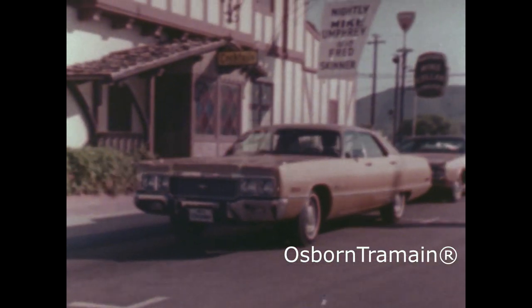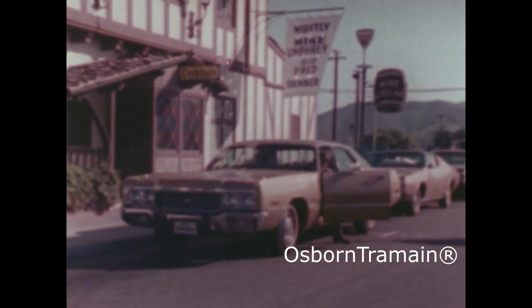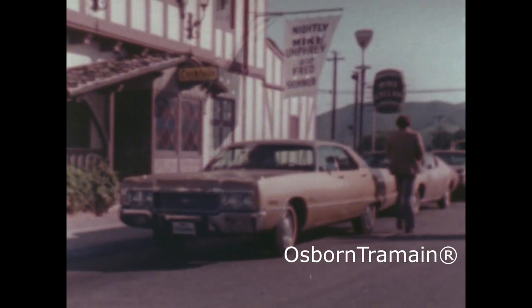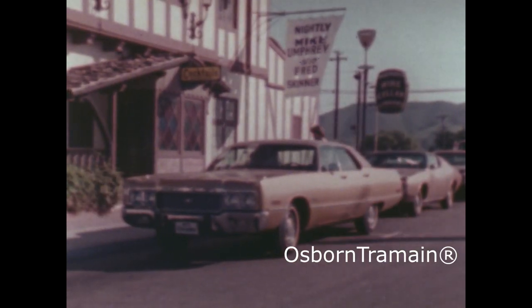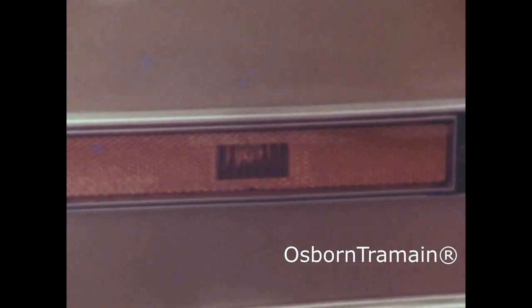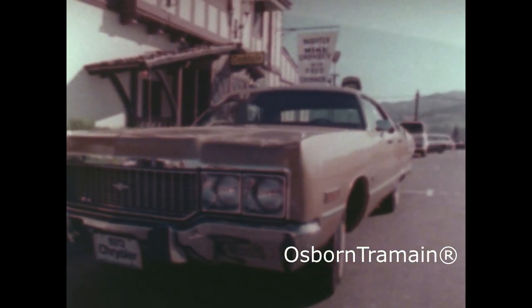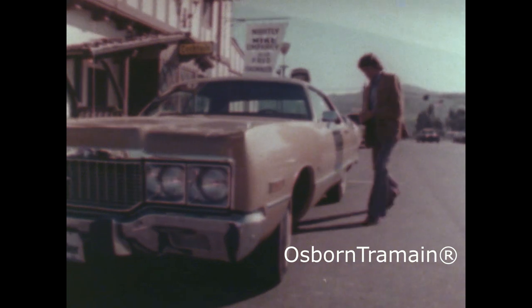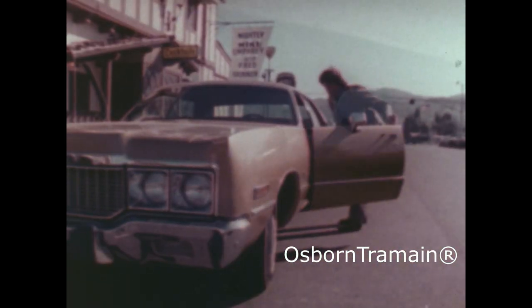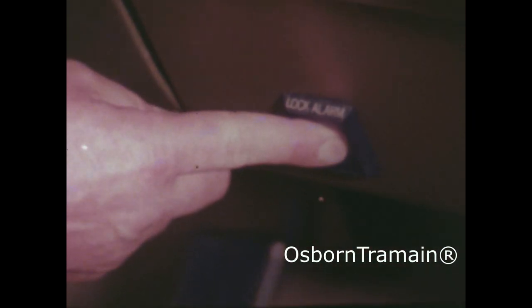New options for 1973 include a vehicle alarm system with electric door locks. Once either front door is locked by using the door key, if the hood, doors, or trunk are tampered with, the alarm activates. Your ignition key shuts off the alarm. An alarm button on the instrument panel turns on the alarm and locks all doors and the hood.